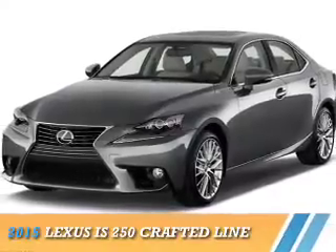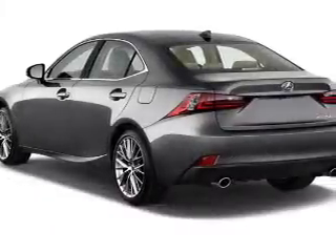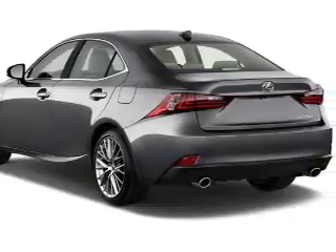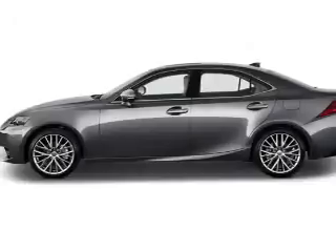Presenting the 2015 Lexus IS250. It's powered by all-wheel drive, a 2.5-liter six-cylinder engine, and a six-speed automatic transmission.